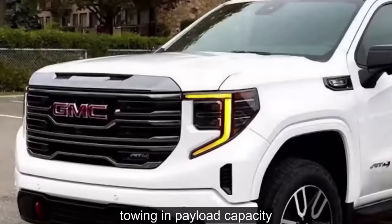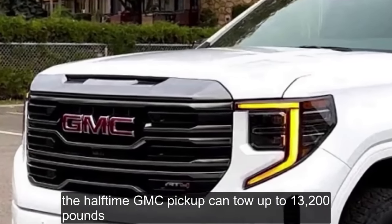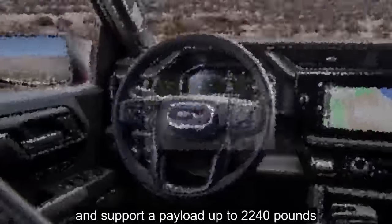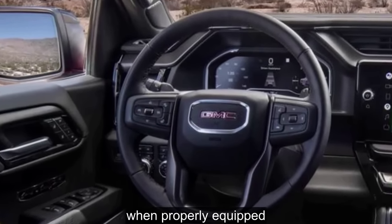The AT4X shares exclusive features with the Silverado ZR2, including advanced spool valve dampers, electronic locking front and rear differentials, extra skid plates, and gnarly off-road tires on black 18-inch wheels. An AT4X AEV package adds even more serious off-road accessories like a steel front bumper with a winch and steel rock sliders. The Sierra has a rougher ride than the Ram 1500, but still handles remarkably well thanks to responsive steering and restrained body roll. Towing and payload: the half-ton GMC pickup can tow up to 13,200 pounds and support a payload up to 2,240 pounds when properly equipped.